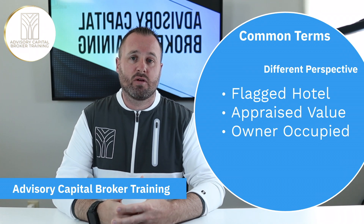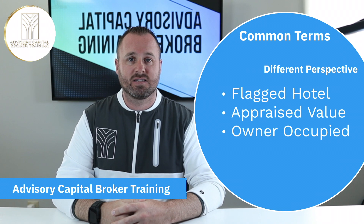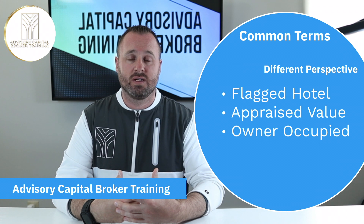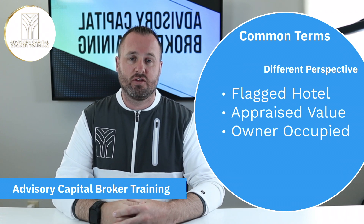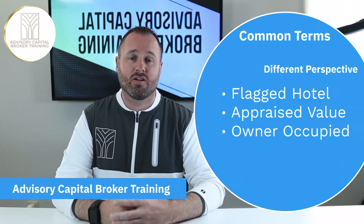Remember, as a broker you always have the luxury of reaching out to the lender and asking them for specific guidance. You'll also be able to reach out to us for any inquiries, and you always defer to the underwriters for what they would like to see, since they are the real decision maker in each deal.